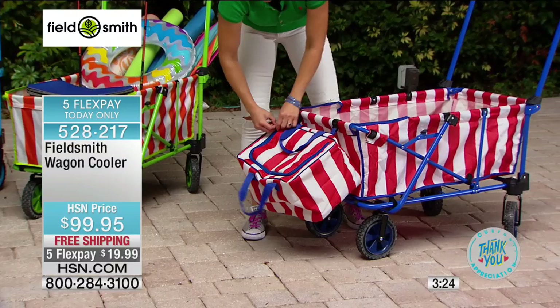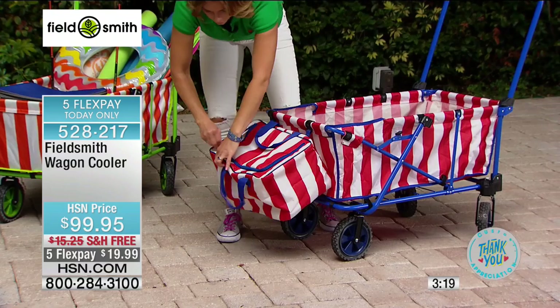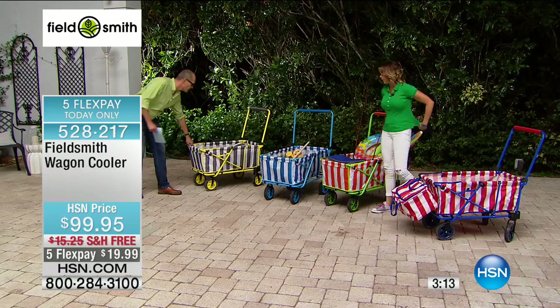Just open it right up and everybody can get in there and get whatever they need. This cooler — it might not seem like a big deal but there's a full case of water in there. It's a nice big capacity. This isn't just pack up a little lunch — this is pack up lunch for the entire family for the whole day.